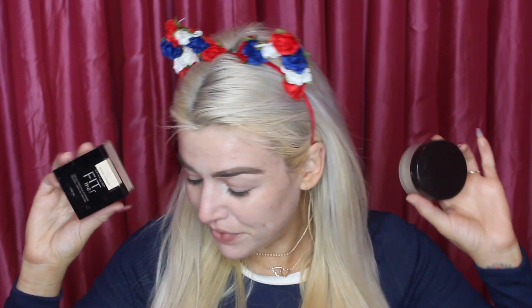Welcome to the Battle of the Setting Powders! In the right corner we have Fit Me by Maybelline, and in the left corner we have Laura Mercier Translucent Setting Powder. Let's jump straight in.